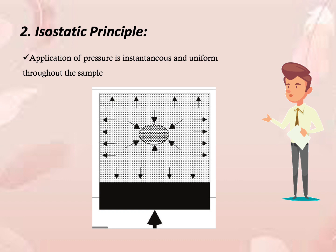The second principle is the isostatic rule, which states that pressure is instantaneously and uniformly transmitted throughout a sample under pressure, whether the sample is in direct contact or not. Pressure is transmitted in a uniform and quasi-instantaneous manner throughout the sample. Therefore, the time necessary for pressure processing is independent of sample size, in contrast to thermal processing.